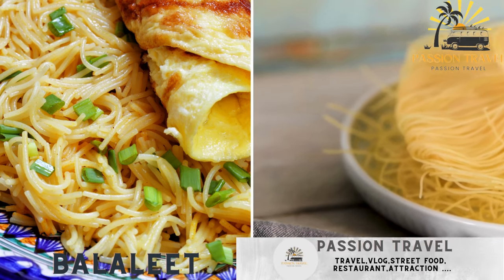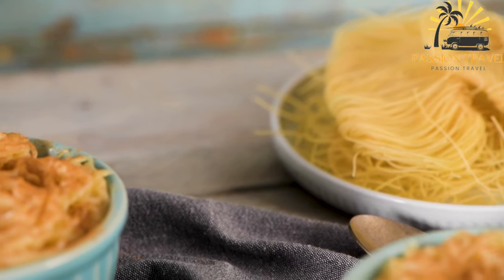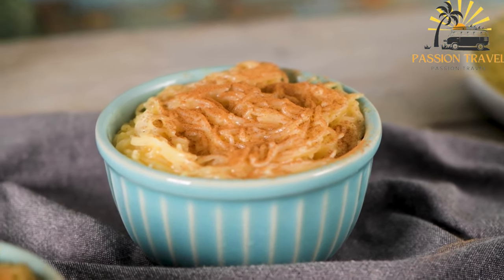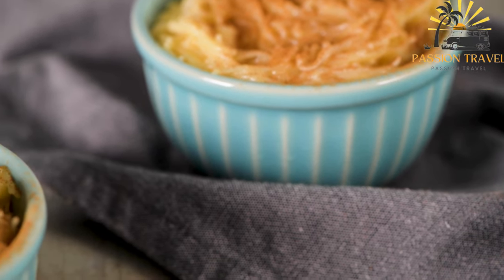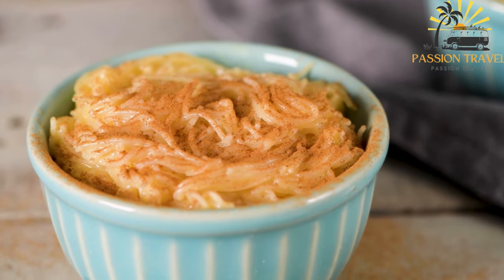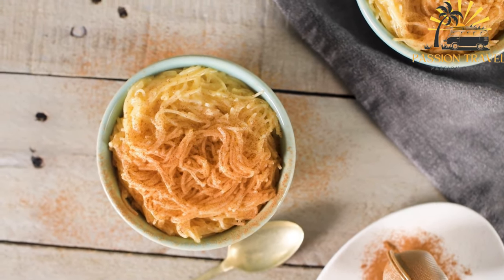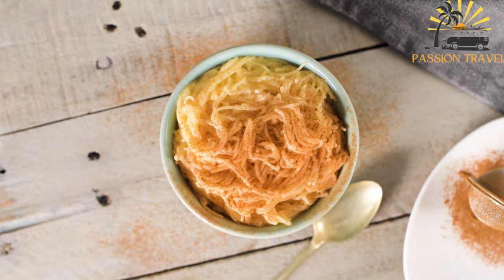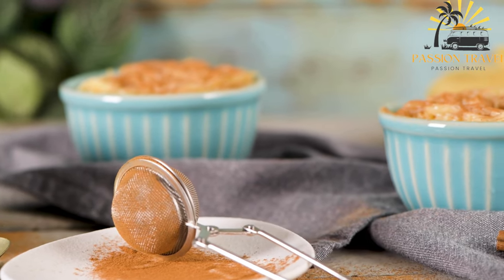Balalit is a traditional sweet and savory breakfast dish popular in the Middle East, particularly in Saudi Arabia, Qatar, and the United Arab Emirates. It is made with vermicelli noodles cooked in a mixture of eggs, saffron, sugar, and cardamom. To prepare balalit, the vermicelli noodles are first broken into small pieces and toasted in butter until golden brown. A mixture of beaten eggs, saffron, sugar, and cardamom is then poured over the noodles and cooked until the eggs are set and the mixture is lightly browned. Balalit can be served hot or cold, often garnished with nuts and raisins, and is typically served with a side of labneh or yogurt and fresh fruit.